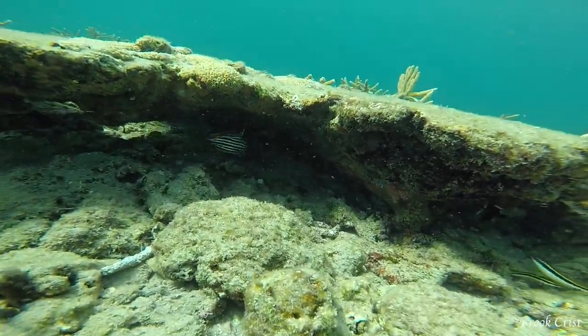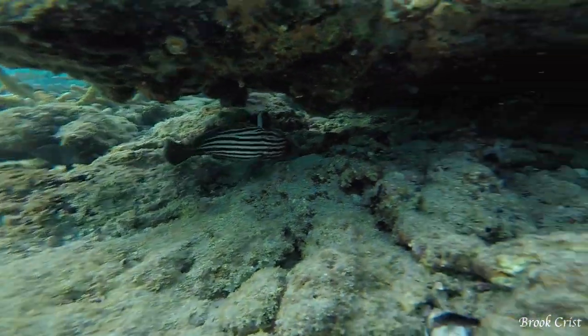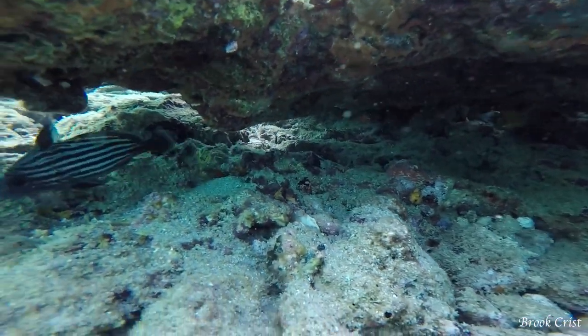This black and white striped fish with a tall fin on his head is known as a high hat. They're often found in aquariums because they don't grow any bigger than about 9 inches.